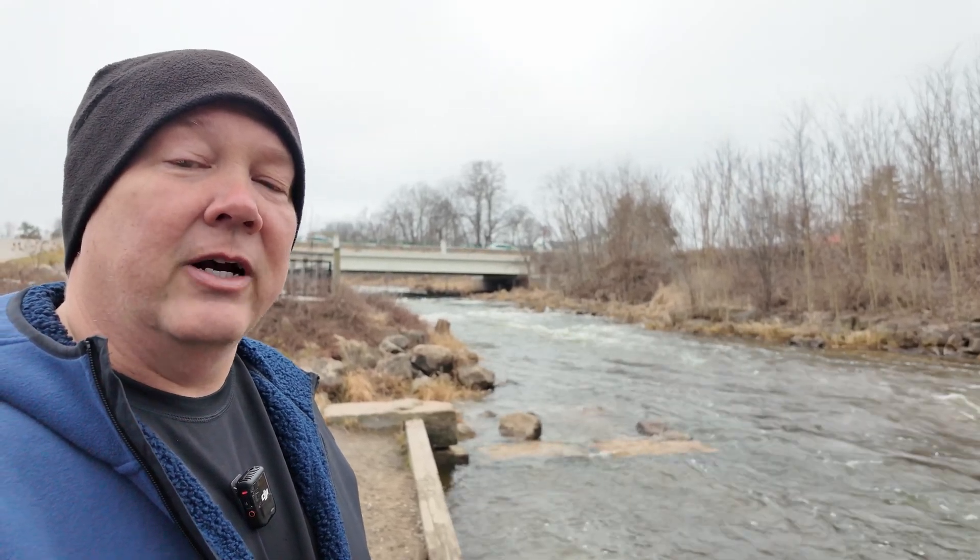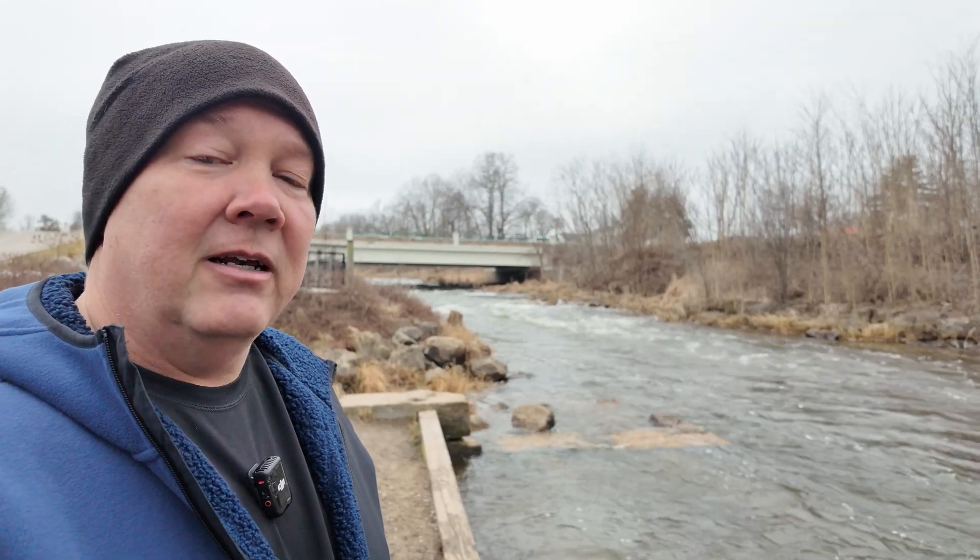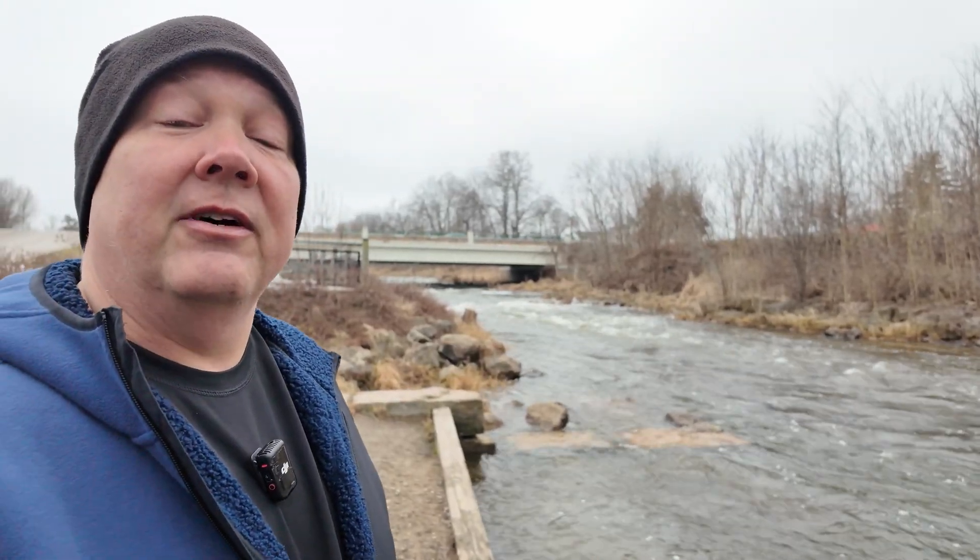This is the site of the historic Mill Creek Dam in Dexter, Michigan. I'm Darren and this is the Industrial Revolution.